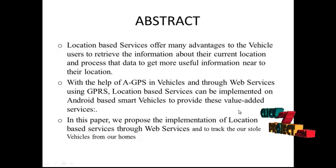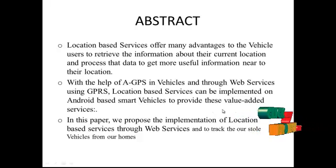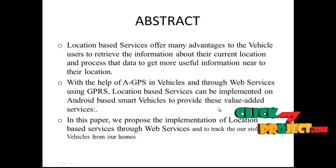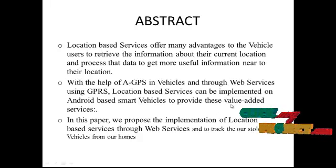A vehicle tracking system is an electronic device installed in a vehicle to enable the owner or a third party to track the vehicle's location. This paper proposes to design a vehicle tracking system that works using GPS and GSM technology. The system is built based on an embedded system used for tracking and positioning of any vehicle using the Global Positioning System and Global System for Mobile Communications, which reports the status of the moving vehicle on demand. A phase detection system is used to detect the face of the driver.